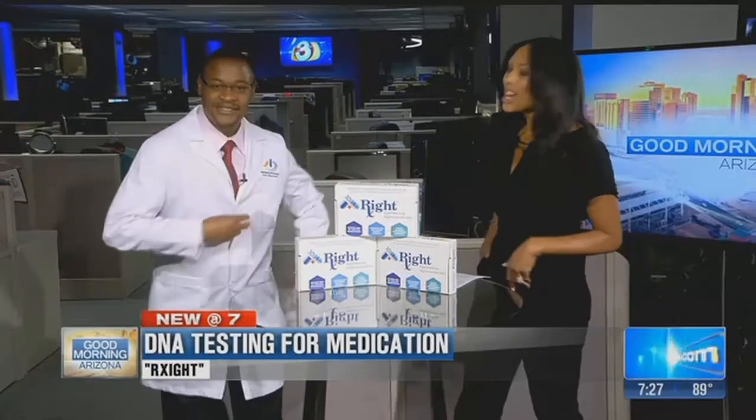We're talking about you, your health, and medicine. DNA can actually help us find out what works for us and what doesn't, and why it might work for you or doesn't. Dr. Lucas Nyaberro is here with this nifty little box.